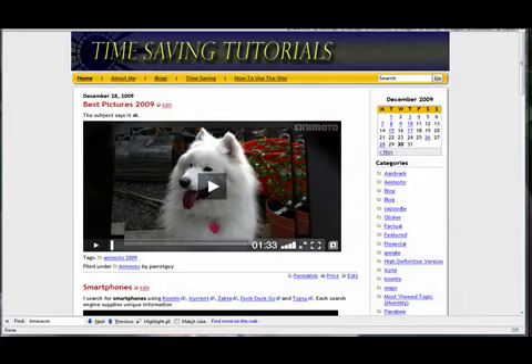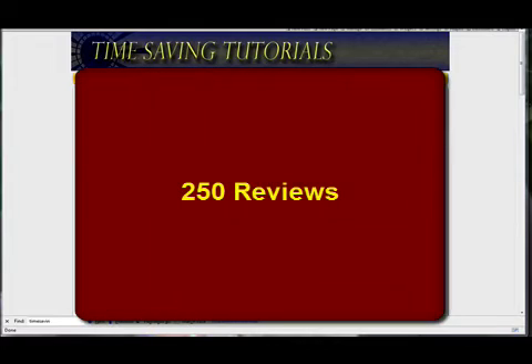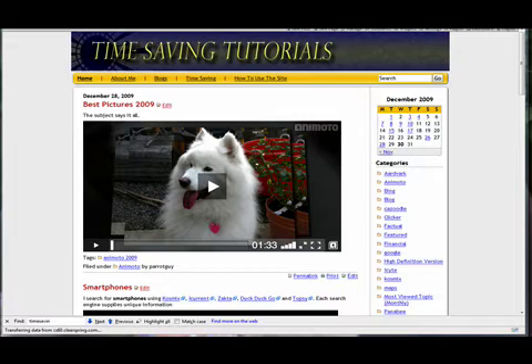Hi everyone, this is Len Charnoff and this is my final review of the year. Time-saving tutorials started at the beginning of the year and now I have 250 reviews. I'm going to pick out six products — not the best products, not the most popular products, but the products I use most often and that you probably know little about because they're not on everybody's tongue.